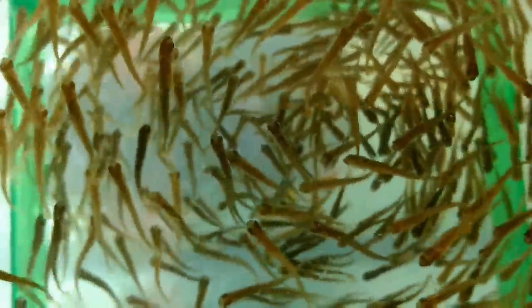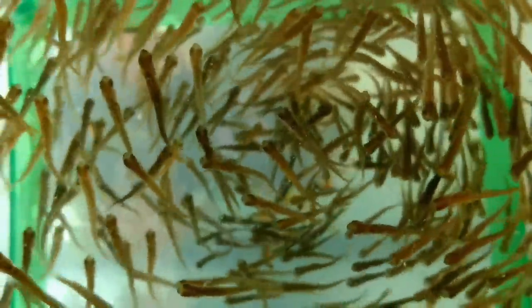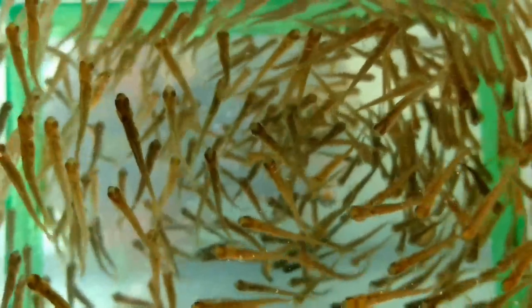These are our rainbow trout that we're raising. They started hatching about 20 days ago. I'm going to show you a side view. They're in two different nets — I broke them up into two different breeder nets.